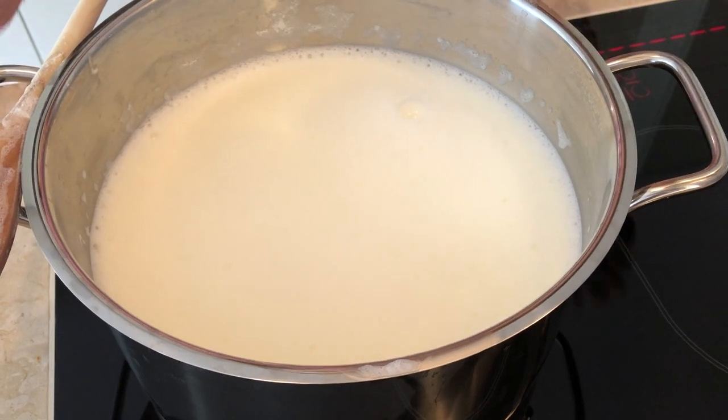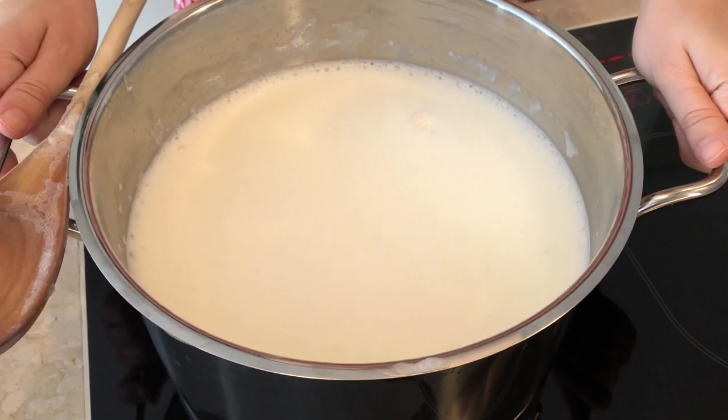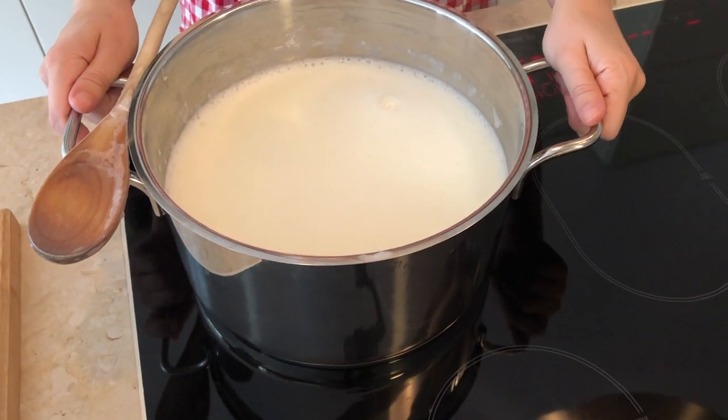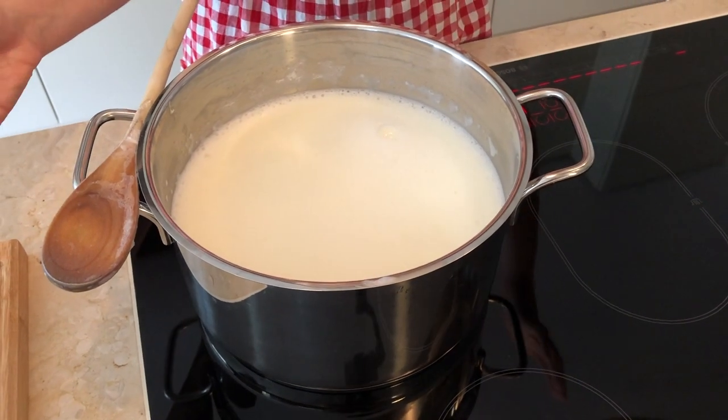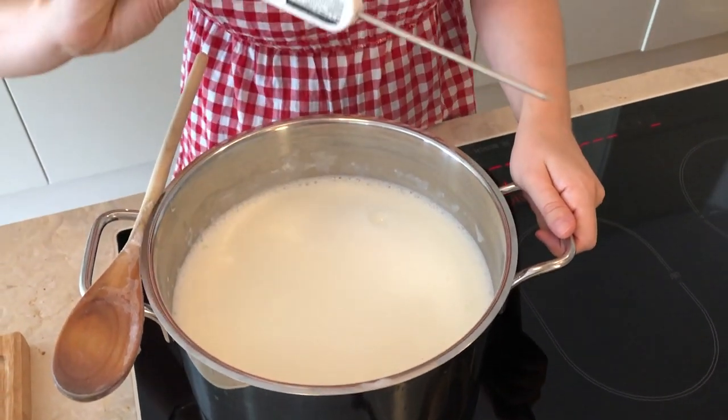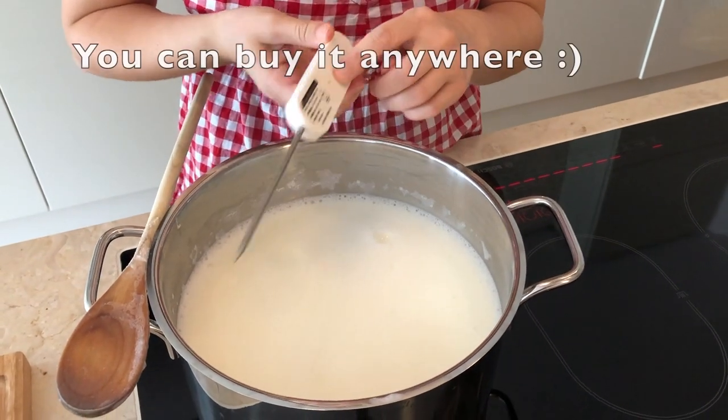Now the milk is boiling. It's ready. I'm going to stop cooking it. Then we have to wait until it gets colder — between 42 and 48 degrees. I will be measuring with this tool, which we bought from Japan.